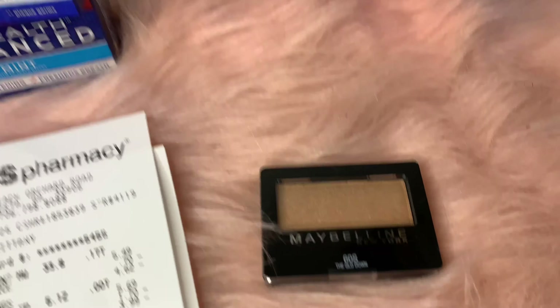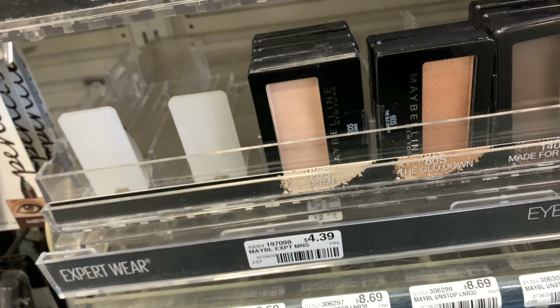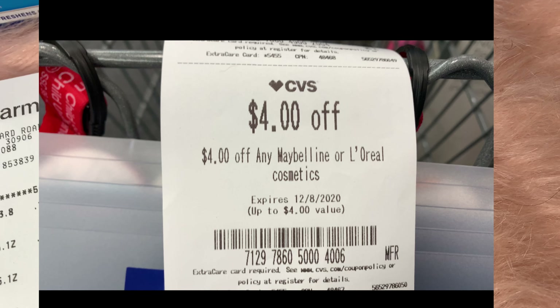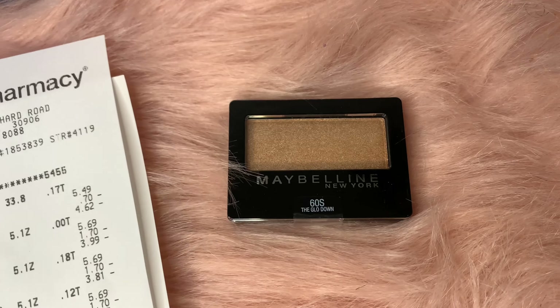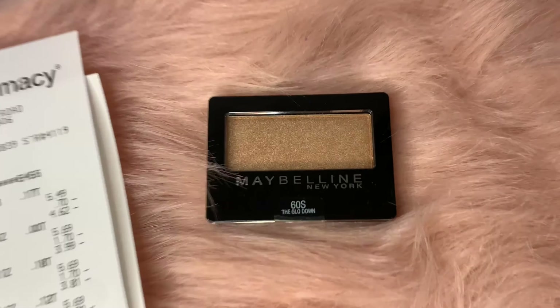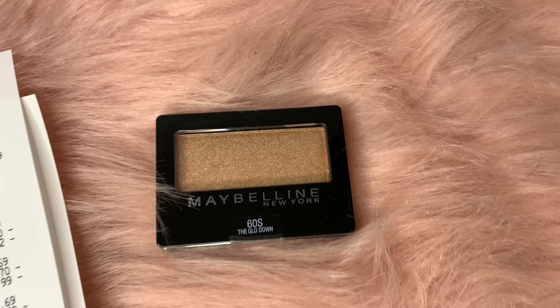The last item I got was the Maybelline One Quad Eyeshadow. I had a $4 off CRT that printed at the red box today. This is normally my go-to item when I don't have any other coupons to pair with Maybelline, so I grabbed that, paying only a couple of cents.